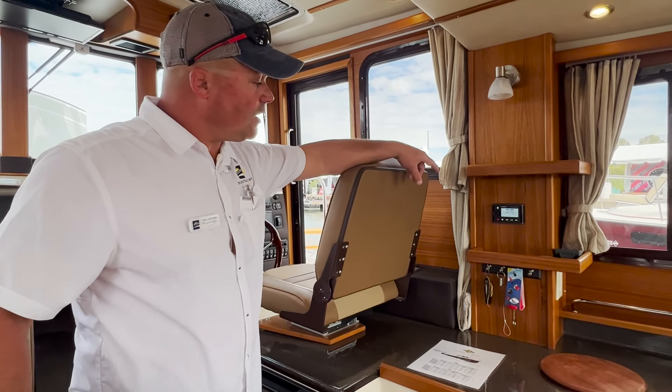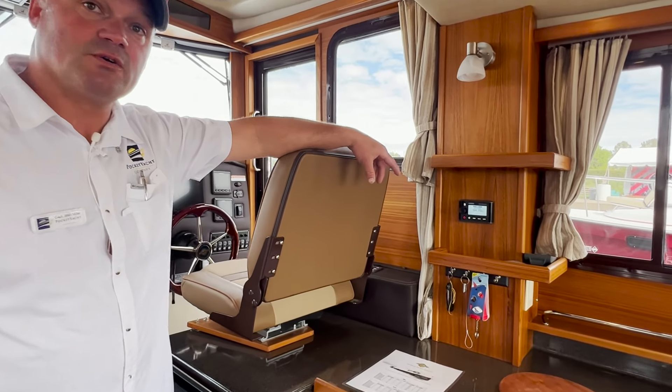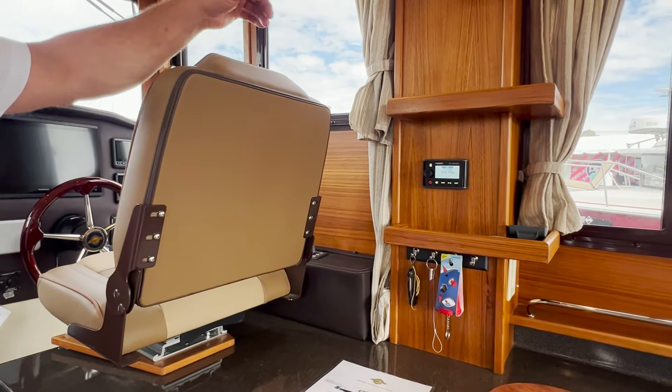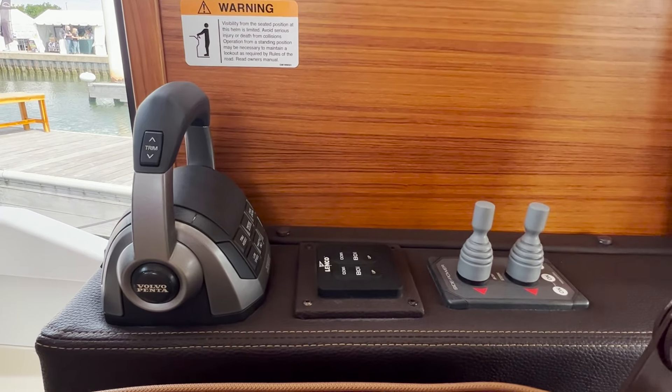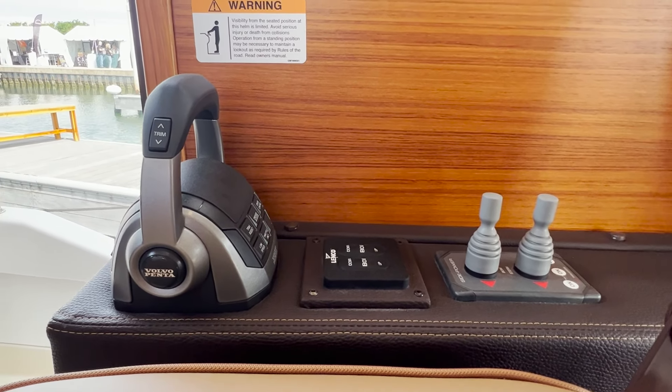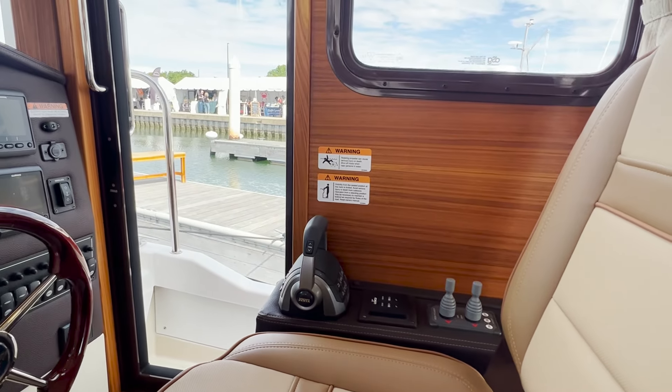Continuing forward, don't want to miss an opportunity to talk about the Fusion Stereo System on board — it has multiple zones, programmable through your Garmin display. The 31 has bow and stern thrusters, which are very convenient and provide for exceptionally easy docking and undocking and maneuvering inside confined spaces and marinas.